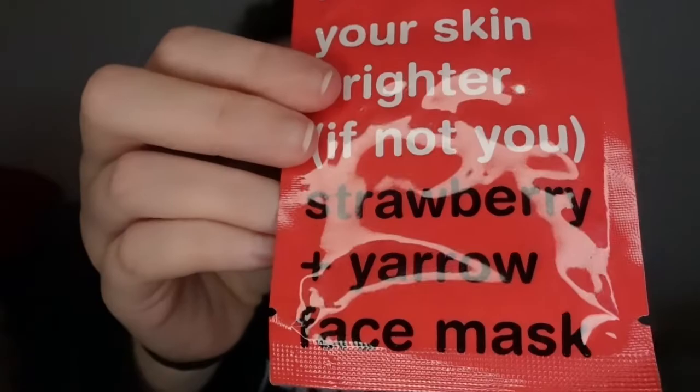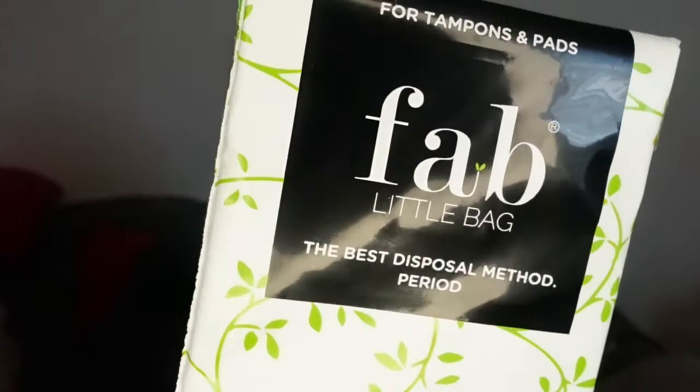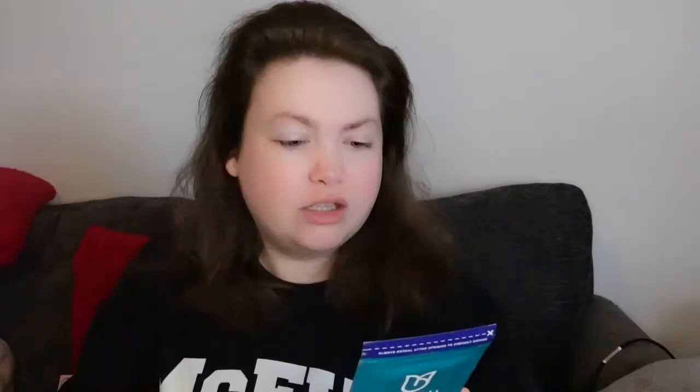We have a nice strawberry face mask for making your skin look brighter. There are also some fab little bags for disposing of your pads and tampons, and these bags are completely biodegradable, which we love. And last but not least, we have these monthly patches — apparently packed with essential oils for cooling comfort where you need it most. After a quick Google, it turns out they are for cramps — you put them on your belly to help combat cramps. That is pretty cool, and I'm really looking forward to trying these.